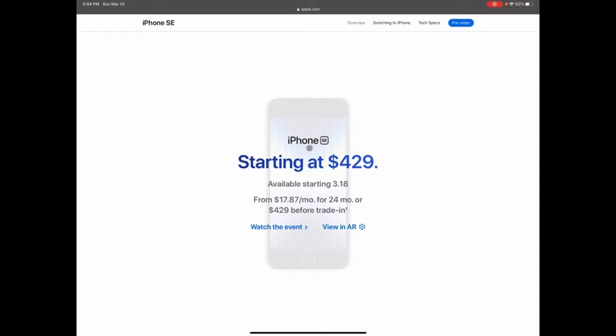It starts at $429, which is pretty good — I think it's the cheapest iPhone out there. If you're looking for an entry-level iPhone to get your feet wet in the Apple ecosystem, this is probably one of your best options. It's also good if you're getting your kid a starter phone, unless you want to go cheaper with a used iPhone 8 Plus or iPhone X.